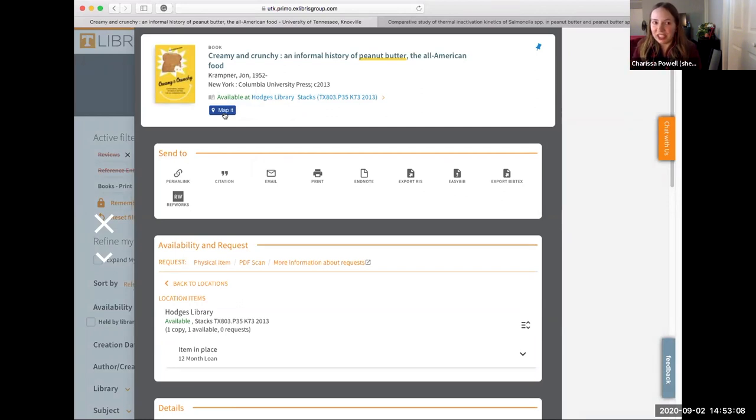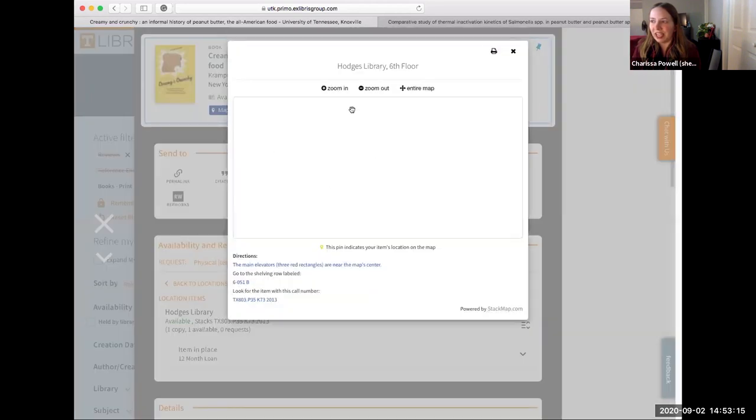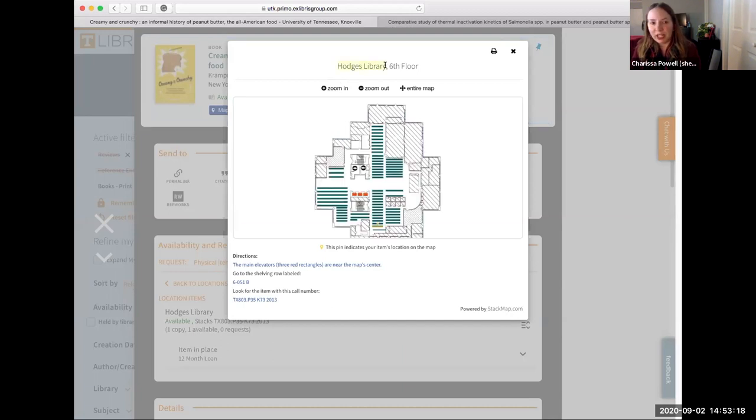My favorite feature in this tool is the 'Map It' feature. If I click there, it'll actually tell me exactly what library to go to and exactly what floor. The two other really important pieces of information are the shelving road label — like the street address of the book — and the call number, which is like the house number of the book. That's a ton of information, but this is just a little something to get everybody started.